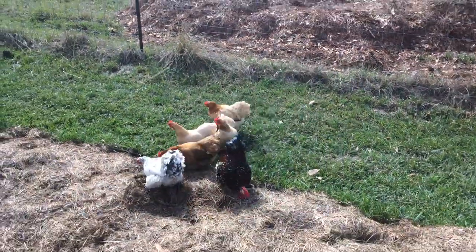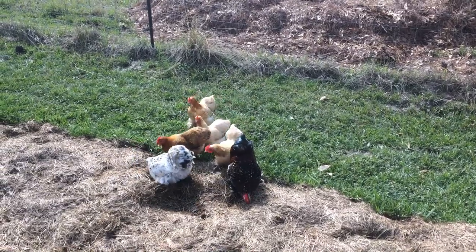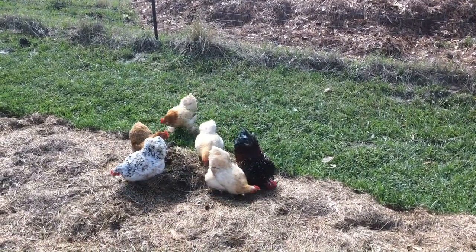Hello, I'm your host the Chicken Man with GKG Poultry. I'm here with a poultry breed analysis starring the Cochin.